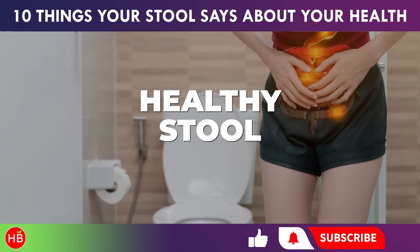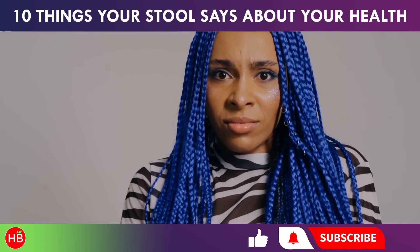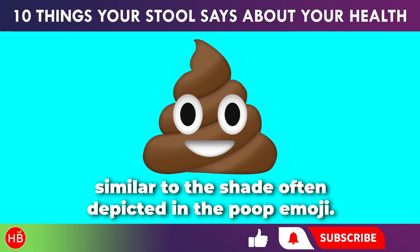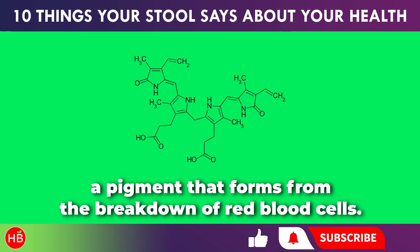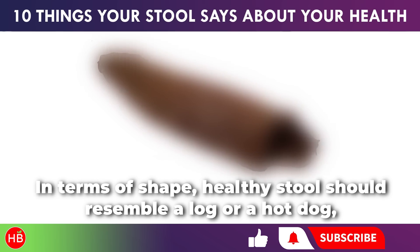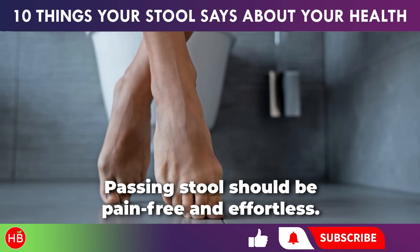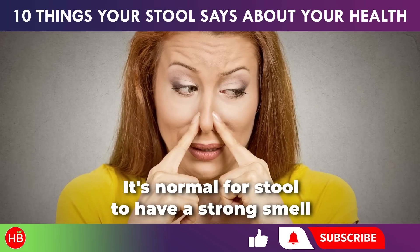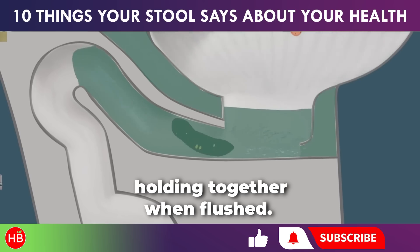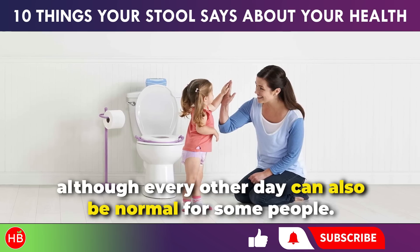Let's start by discussing what healthy stool typically looks like, keeping in mind that everyone is unique. Generally, healthy poop should be a rich brown color, similar to the shade often depicted in the poop emoji. This color is due to stomach bile and bilirubin, a pigment that forms from the breakdown of red blood cells. In terms of shape, healthy stool should resemble a log or a hot dog, with its regular shape being formed by our intestines. Passing stool should be pain-free and effortless, and it's normal for stool to have a strong smell due to the gases emitted by bacteria in your gut. The consistency should be soft and formed, holding together when flushed. A healthy frequency for bowel movements is once or twice a day, although every other day can also be normal for some people.